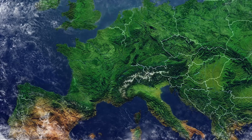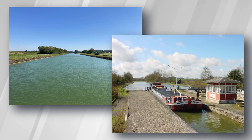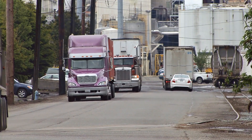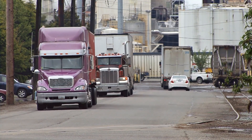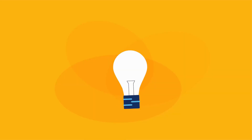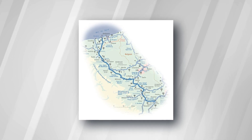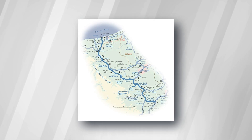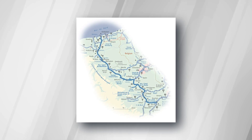For many years, France faced a big problem. Its old canals, like the Canal du Nord and the Canal de Saint-Quentin, couldn't handle the large cargo ships we use today. This led to more trucks on the roads, causing traffic, pollution, and problems. The solution was a grand idea: build a canal connecting the Oise River to the Dunkirk-Schelde Canal, creating a new route for bigger ships and reducing road congestion.